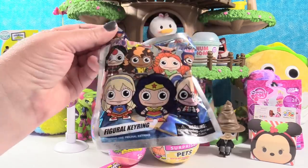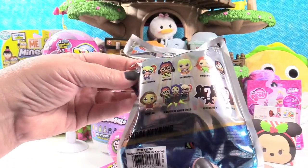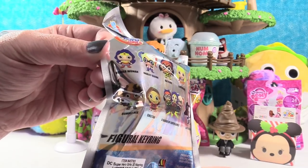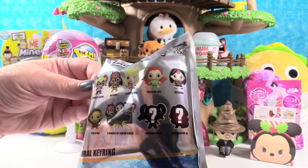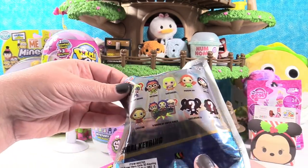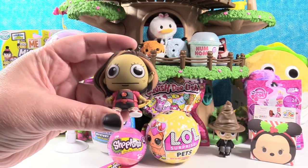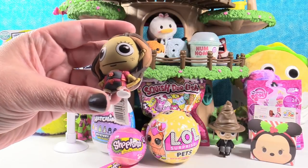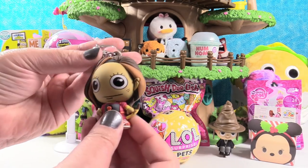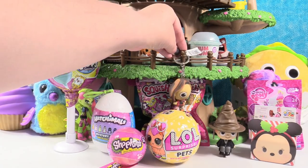I'm going to open up the DC Superhero Girls key ring. There are 11 different figures in this collection. Today I would like to get Batgirl, and I would like Poison Ivy. It's Cheetah! There she is. There's her tail. I like her big cheetah cat ears. That is a cool figure. And Paul says that these packages look like candy bars — like a Twix bar. Could be a Milky Way also. Chocolate and caramel.